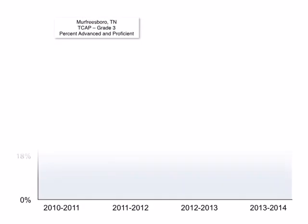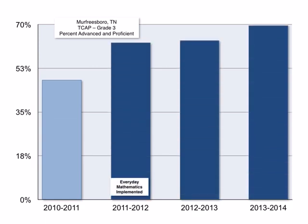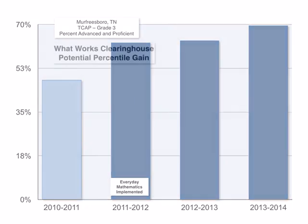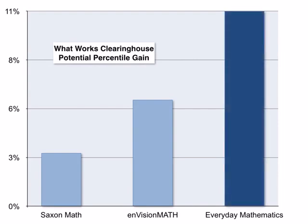The impact of Everyday Mathematics can be seen in the first year the program is implemented. On the 2010 Tennessee Comprehensive Assessment Program in the Murfreesboro School District, under 50% of students in grade 3 scored Proficient or Advanced. But when they implemented Everyday Mathematics in the 2011 school year, that score jumped 15 points to 63% Proficient or Advanced, and that number has grown to 70% Proficient or Advanced — a 20% gain just three years after implementing Everyday Mathematics. Those results have been verified by the U.S. Department of Education's What Works Clearinghouse, which has found that using Everyday Mathematics, your students could see gains double that of other programs.